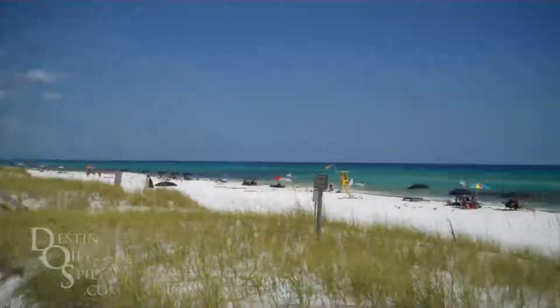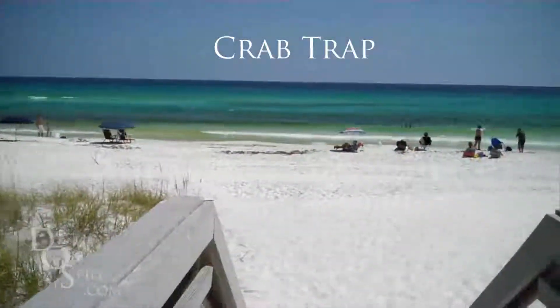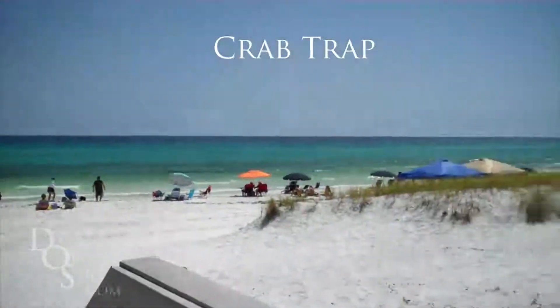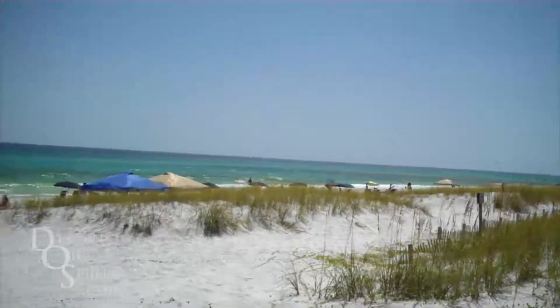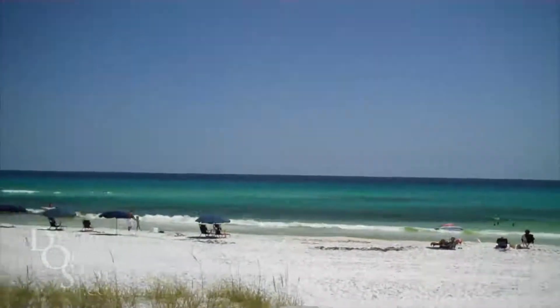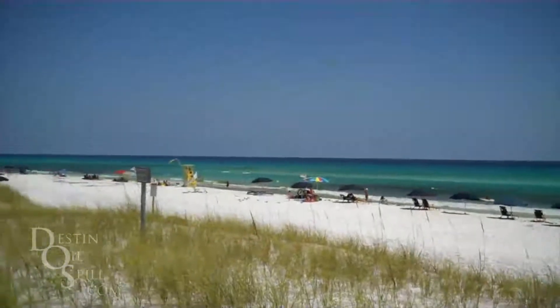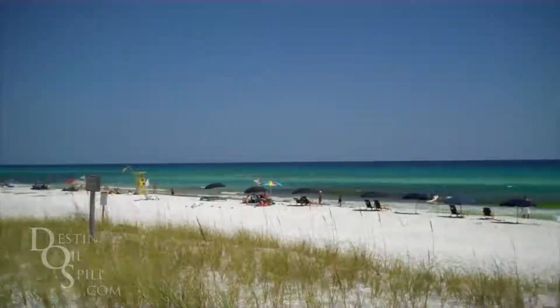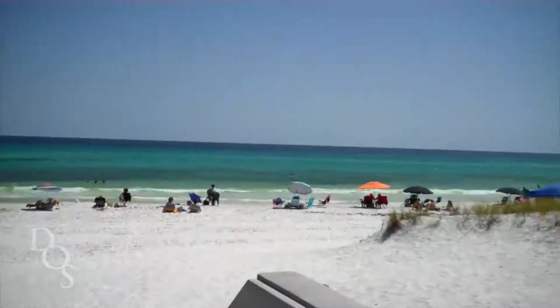Here we are at the Crab Trap today on the 28th, right now it's 3:45. The water looks great out here today — nice and clear. There are still large patches of June grass, but it's starting to clear up. If you walk around on the beach you can definitely avoid the June grass because it's easy to see today; you can just walk somewhere where it's clean.